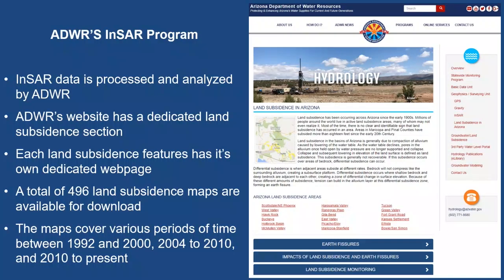The InSAR data has been processed in-house since 2002, and we make it available to the public through a dedicated land subsidence section on our website at azwater.gov. Each subsidence feature has its own dedicated web page, and we currently have 496 subsidence maps available for download. The maps cover various time periods: 1992 to 2000, 2004 to 2010, and 2010 to present, representing the different satellite platforms used at each time.